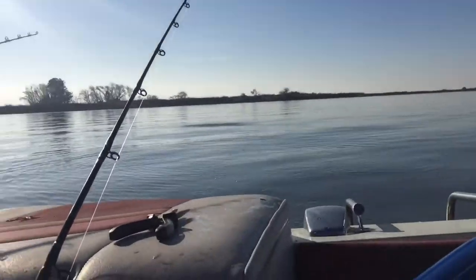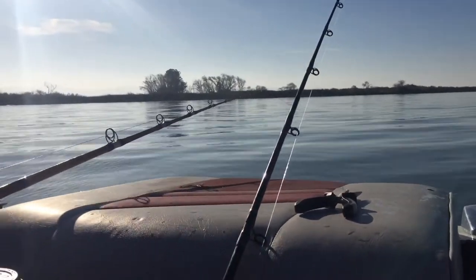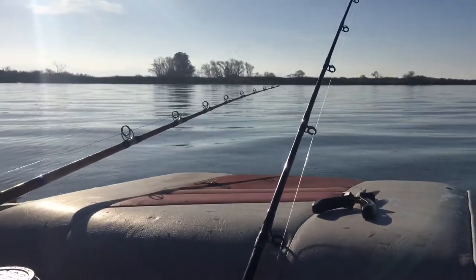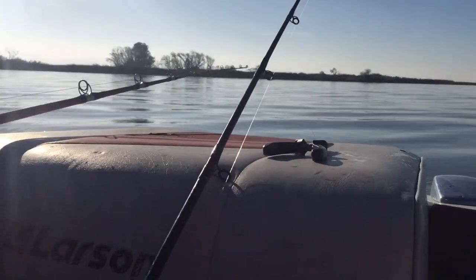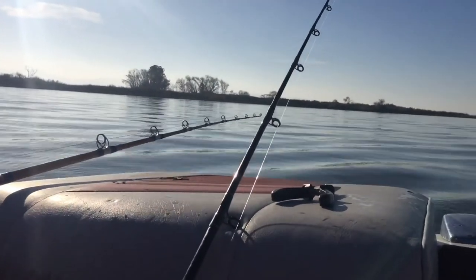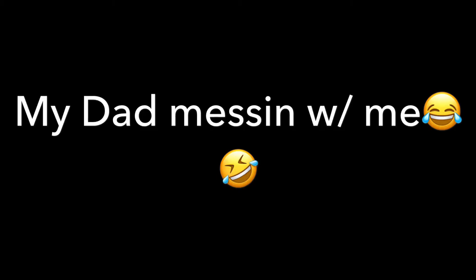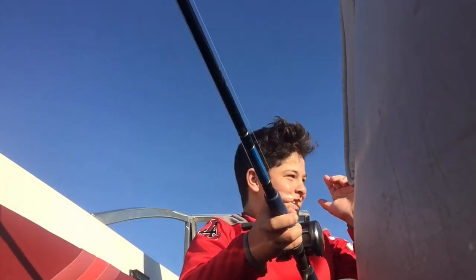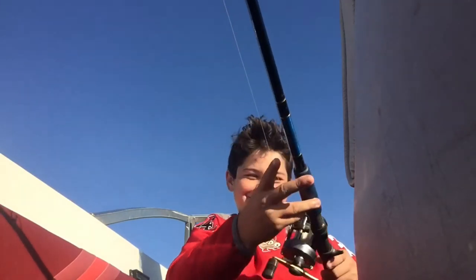Back out there, and one minute later we're already getting bit. I turned the camera on right as he bit. We were into him and then — god damn it. That's hilarious.